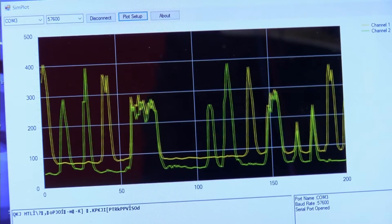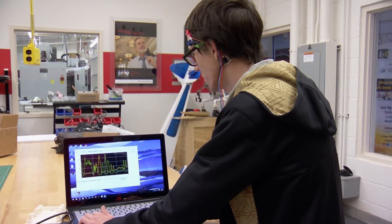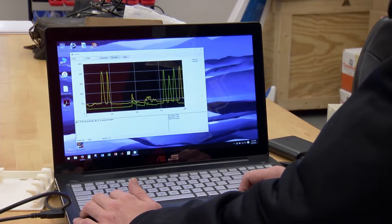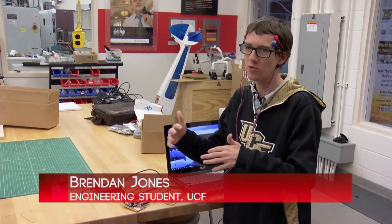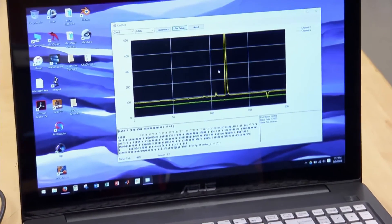The designers use the graph to determine threshold values for a specific wheelchair user, and those values allow them to program the wheelchair. To set the thresholds, we look at the baseline readings — what we call noise or just normal everyday activity. The threshold value is what the microcontroller uses: when the EMG signal is above this value, it tells the wheelchair to go in whatever direction is programmed; if it's below, it does nothing.